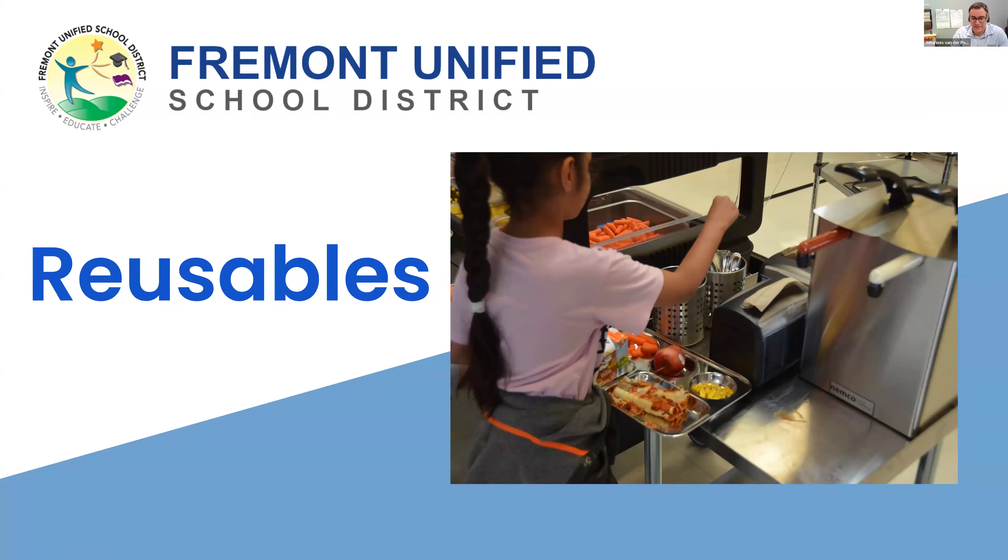Hi, thank you, Bella. Good afternoon. My name is Johannes van der Poel. I am the director of child nutrition services at Fremont Unified School District, and I'm going to be sharing our reusable story. We launched our first elementary school reusable program one calendar year ago, next week — April 17, 2023. But of course, the planning began many months earlier.